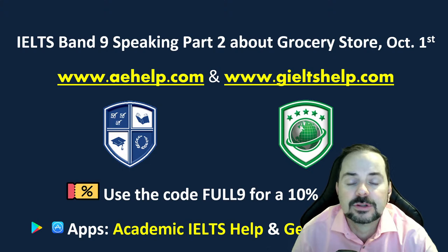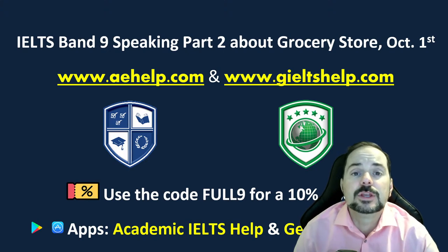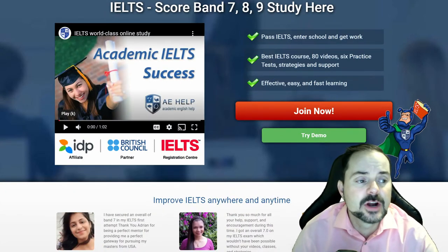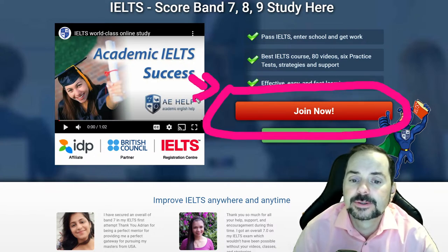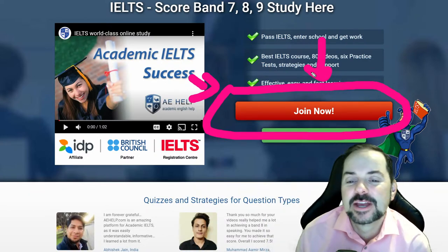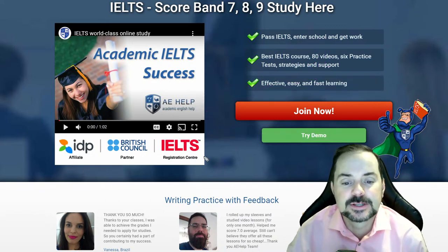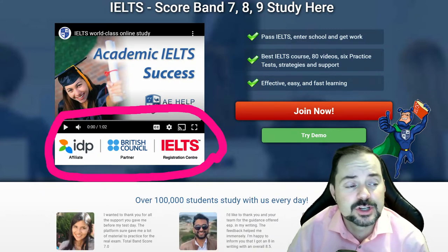This lesson is presented by aehelp.com for academic IELTS. For the general IELTS, visit giltshelp.com. Both websites have loads of help for you — they are the textbooks and tools we use for these live classes. On our academic IELTS website, you can click the big red button to join. It's a one-time payment with lifetime access, practice exams, interactive courses, videos, and an app for your phone. We're an IDP and British Council partner and an IELTS test registration centre.